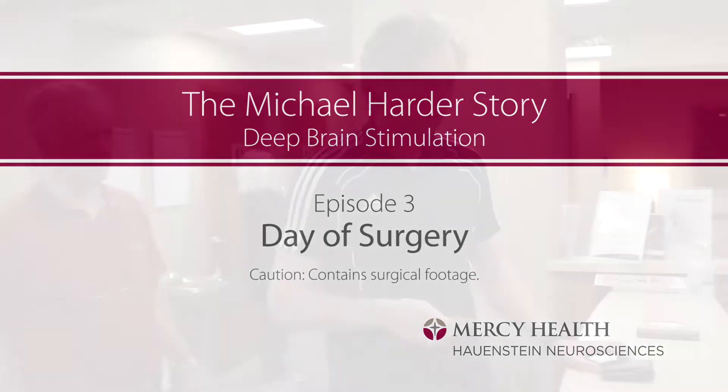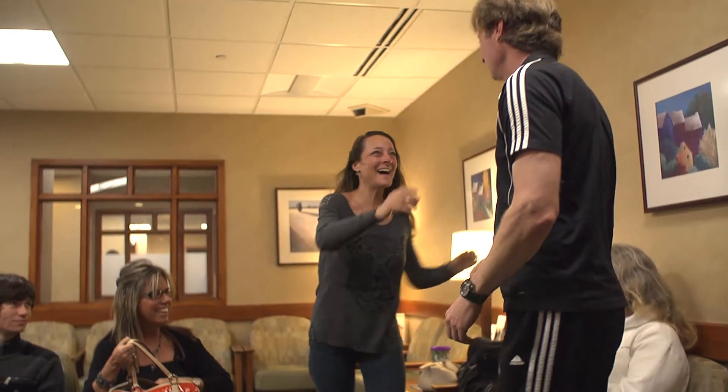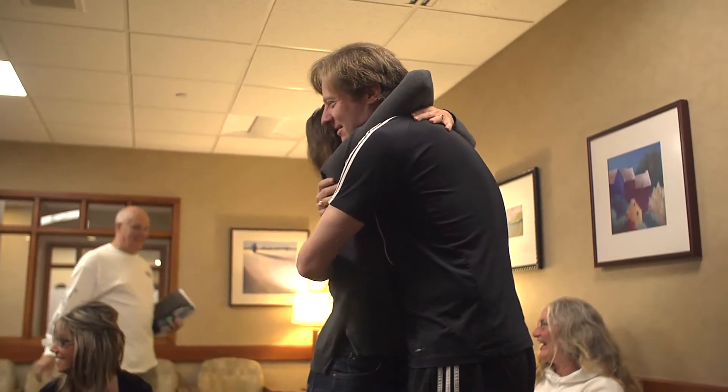The day of surgery, my anxiety level is probably pretty high, but I had a lot of friends and family there and my pastor. My support group was great and I thank everybody that came.